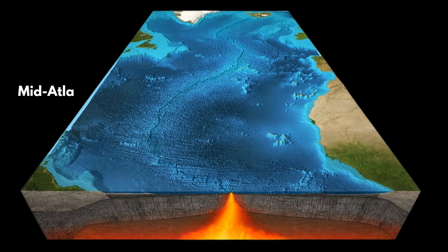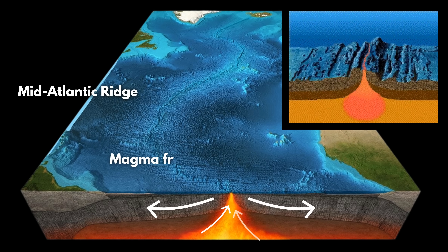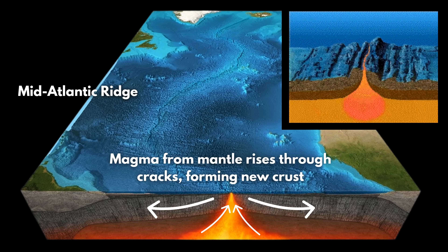Mid-ocean ridges are places where the seafloor is spreading, or splitting apart. Earth is ripping itself apart at these ridges, allowing magma from the mantle below to come up and form new crust. In other words, these ridges are Earth's crust factories. They've been pumping out new crust on Earth ever since plate tectonics began.